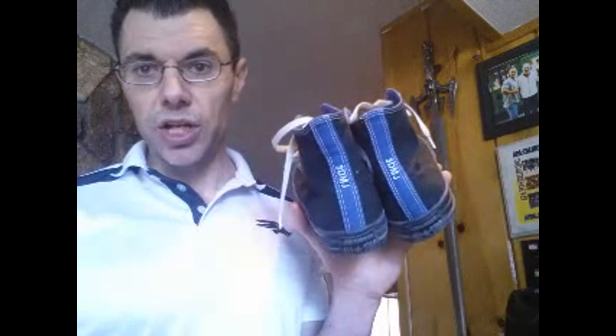Without further ado, let me start with my beloved 3DMJ Chuck Taylors. These were from my wife — it was a Christmas gift. She got them custom made, and they're one of my favorite pairs of shoes to wear.